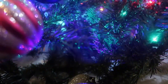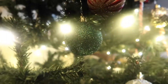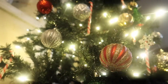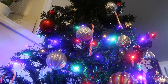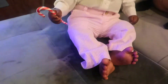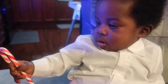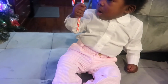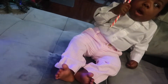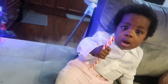Hey guys, welcome to day one of Vlogmas! Hey everyone, what's going on, it's Balama — welcome to another video. This video is a Levi production. I decided to do a little holiday outfit video with Levi.